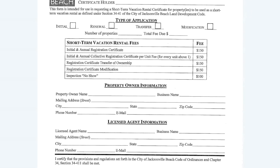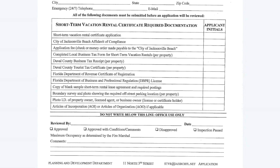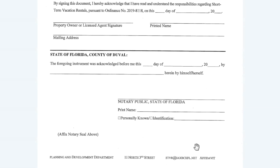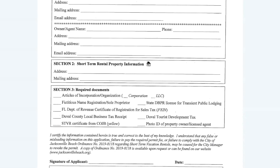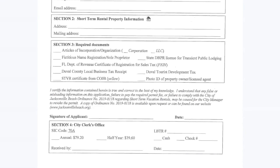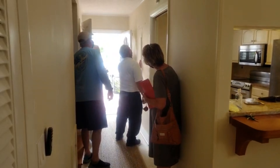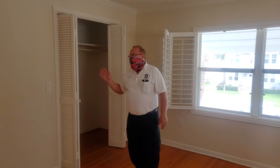Here are the applications — you'll see some fees here, $150. There are several things you do have to fill out, giving you all the details you need to get your certificate for the short-term vacation rental program here in Jacksonville Beach. Required documents include your articles of incorporation, so make sure you have gathered up all of the necessary information — it'll make your job a lot easier when you go to fill out the applications. You also need to include garbage pickup days and sea turtle information.